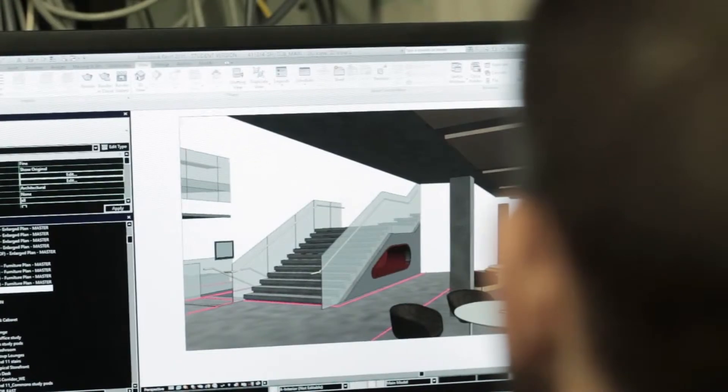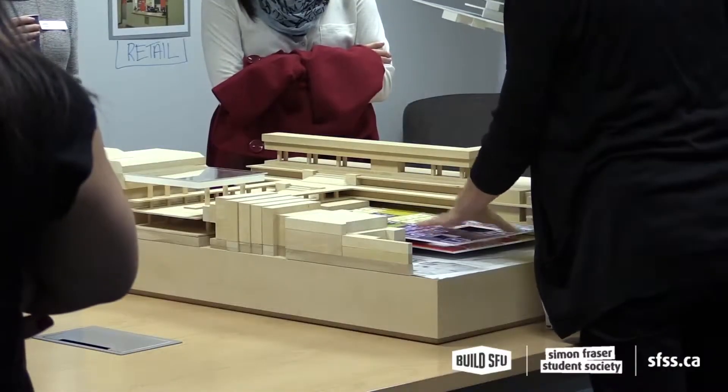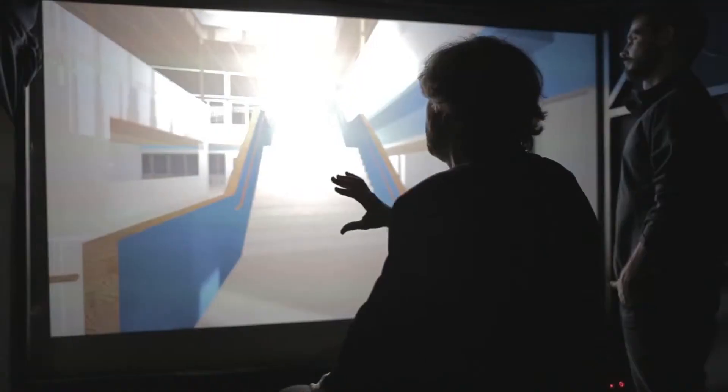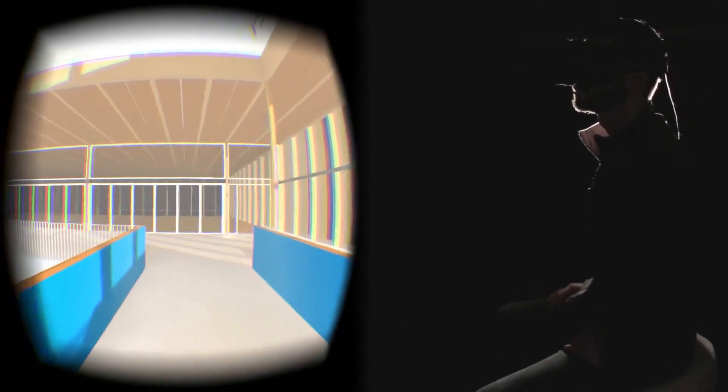Just looking at a computer screen or a small physical model, you don't really get that experience. You have to imagine it — you have to convert in your head what it would be like to actually be there. But when you're using something that is much more direct and more immersive, such as the tools that we've designed, these tools really give you an experience that you just couldn't get before.